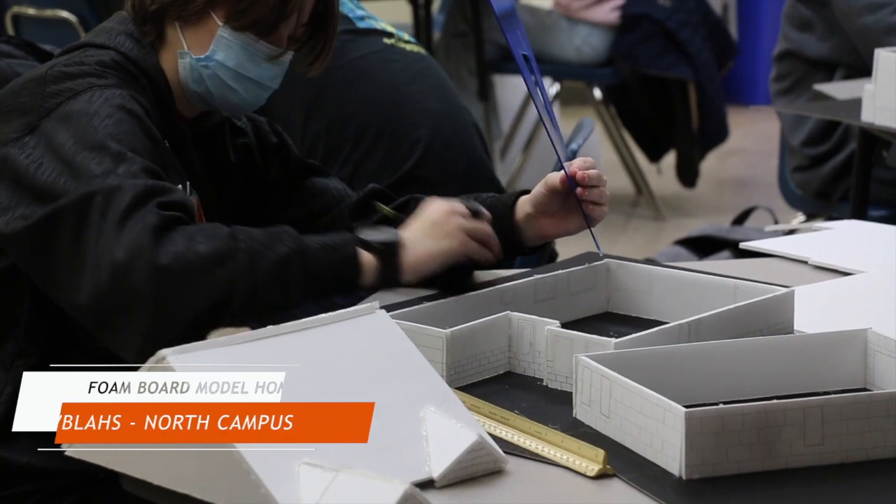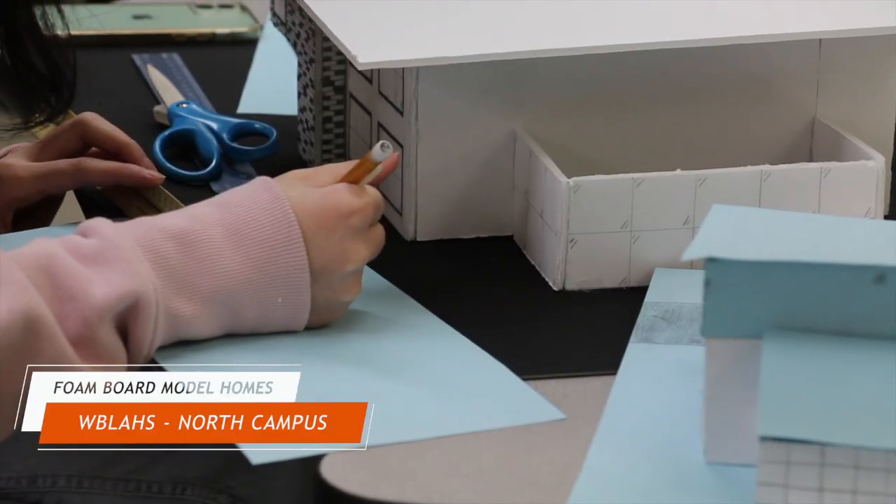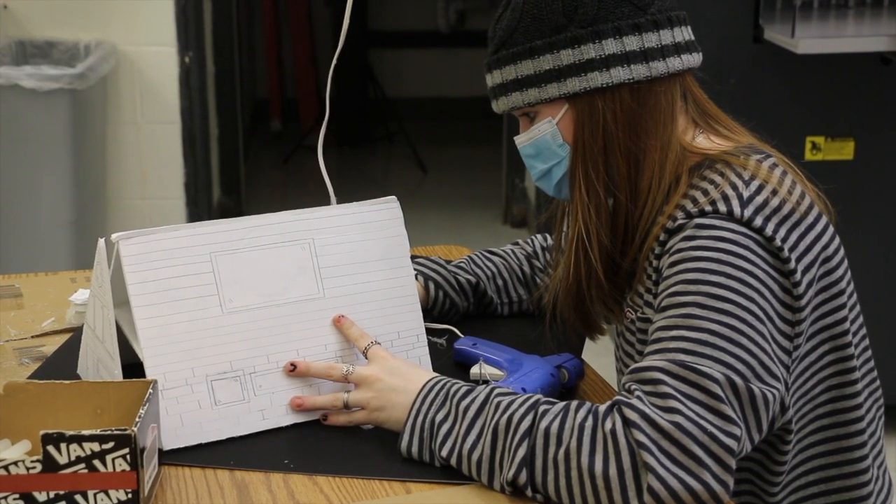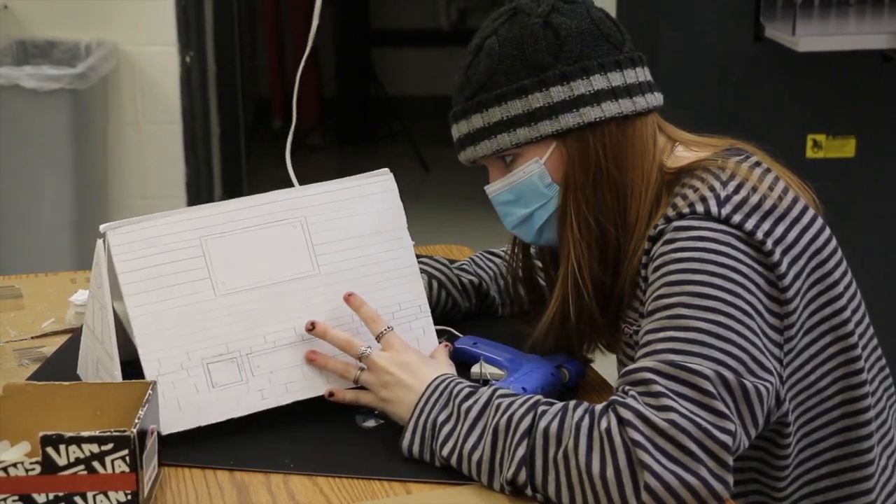9th and 10th graders at North Campus are taking an exciting lesson involving planning, construction, and design. In our architecture class, we assemble a model home using foam boards.